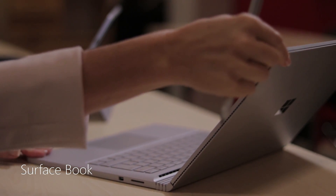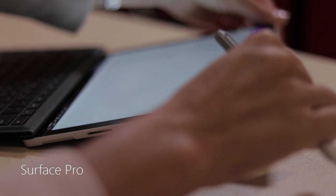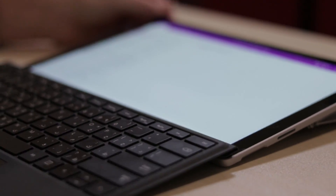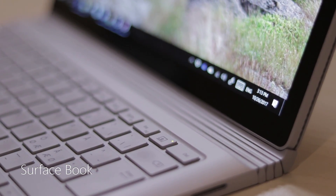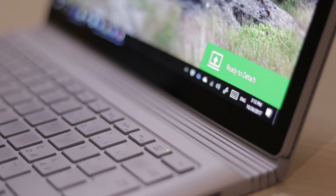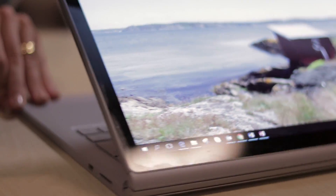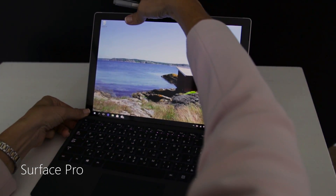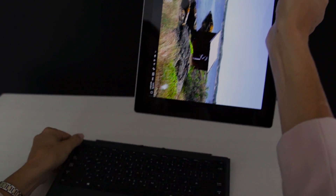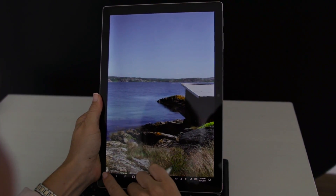Unlike the Surface Book, where you can only tilt the screen back slightly, the Surface Pro enables you to tilt the screen really far down. This is great if you're typing and just want to add some handwritten notes on the screen. On the Surface Book, you can detach the screen from the keyboard and attach it again facing the other way, using it in so-called studio mode, which is great for drawing or handwriting — but then you can't easily use the keyboard. Removing the keyboard from the Surface Pro is much easier; you just remove it without pressing any button. The Surface Pro, just like the Surface Book, is a full-fledged Windows PC.